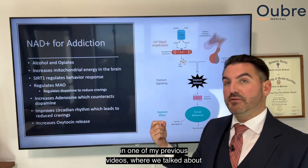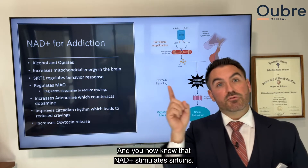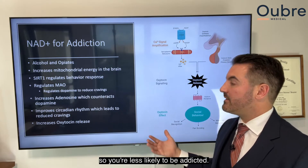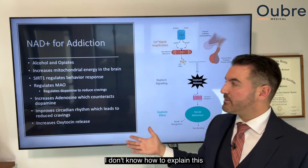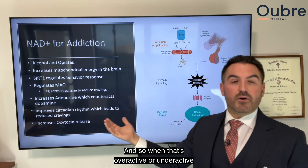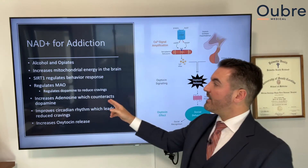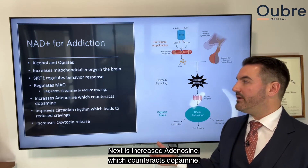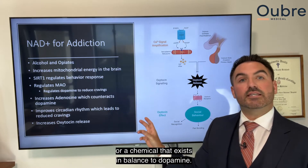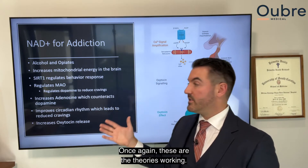Another theory involves SIRT1, a sirtuin we discussed in previous videos. Sirtuins regulate behavioral response in the brain, and since NAD+ stimulates sirtuins, higher sirtuin activity may reduce addictive behavior. NAD+ also regulates MAO, an enzyme in the brain that helps create neurotransmitters. When MAO is overactive or underactive it can create addiction issues, so NAD+ helps regulate and restore that balance.